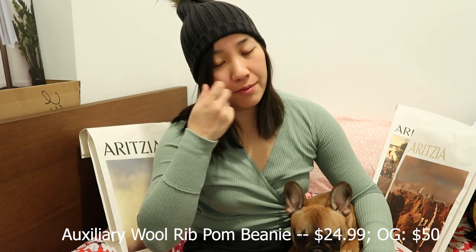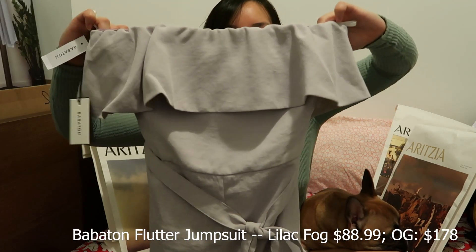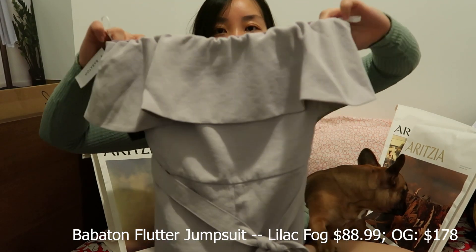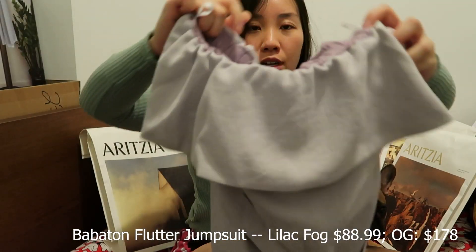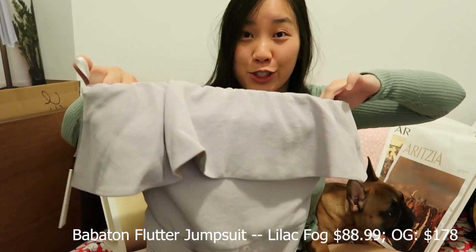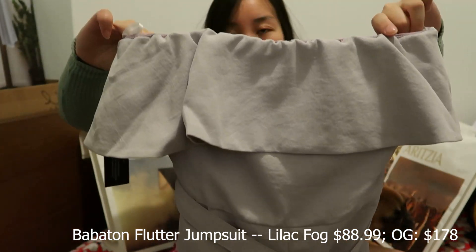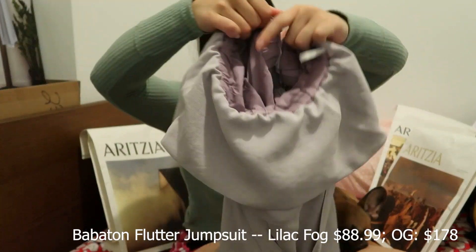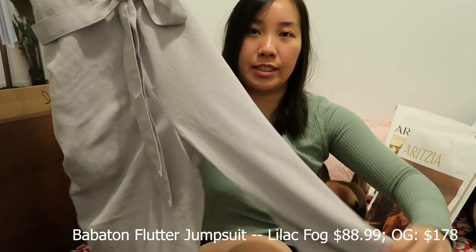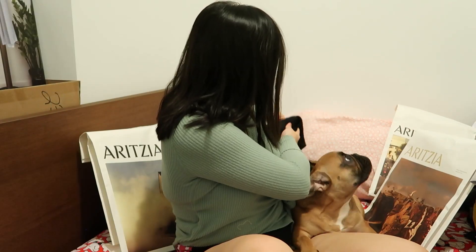I also got the Babaton Flutter Jumpsuit in the color Lilac Fog, which I really like — it's like a purple lilac color. I originally wanted it for weddings because I've seen people wear jumpsuits and they look really nice. It's really well constructed, the material is very nice, and it's basically the perfect material to drape around your body.